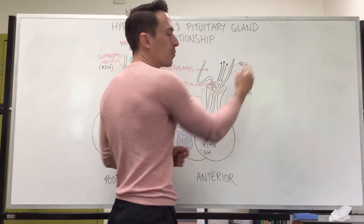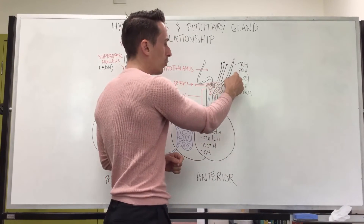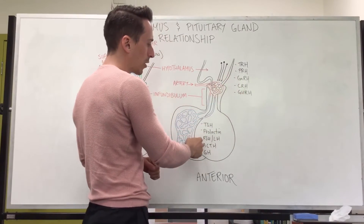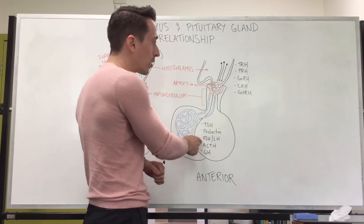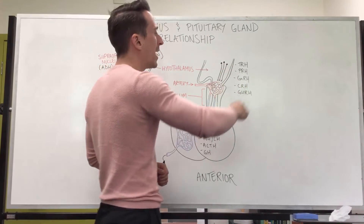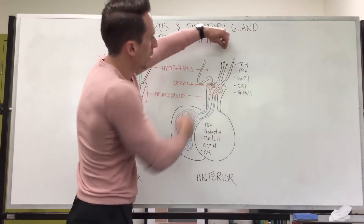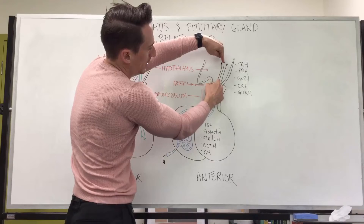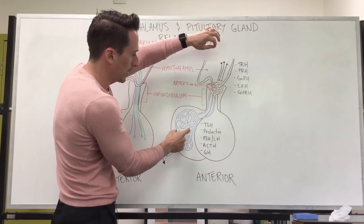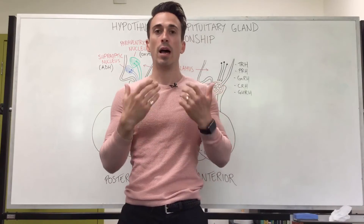What are these hormones? Thyrotropin releasing hormone stimulates thyroid stimulating hormone. Prolactin releasing hormone stimulates the release of prolactin. Gonadotropin releasing hormone stimulates the two gonadotropins: follicle stimulating hormone and luteinizing hormone. Corticotropin releasing hormone stimulates the release of adrenocorticotropic hormone, and growth hormone releasing hormone stimulates the release of growth hormone. These hormones are released into the hypophyseal portal system, which travels down and hormonally stimulates these particular hormones to be released into the bloodstream for their wider effects.